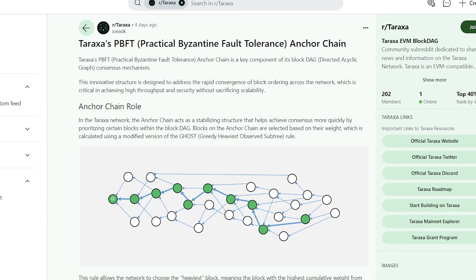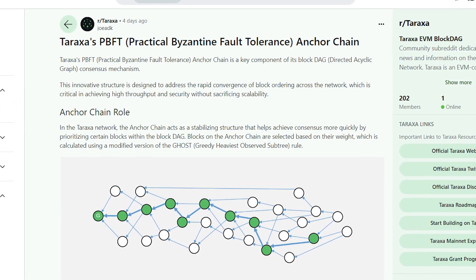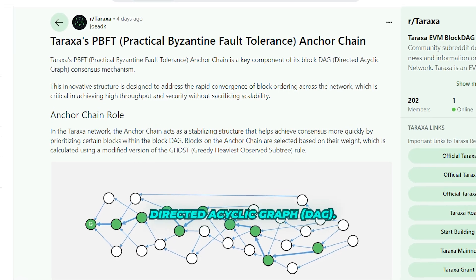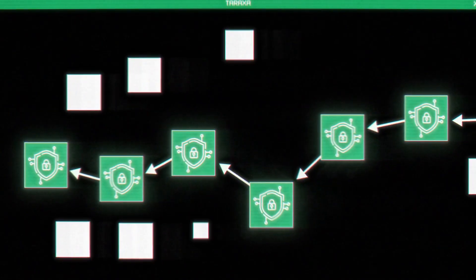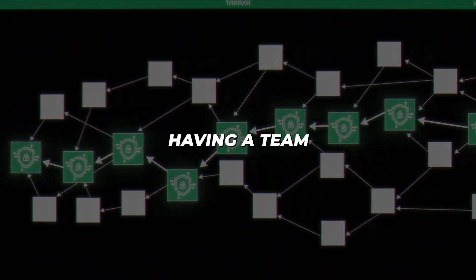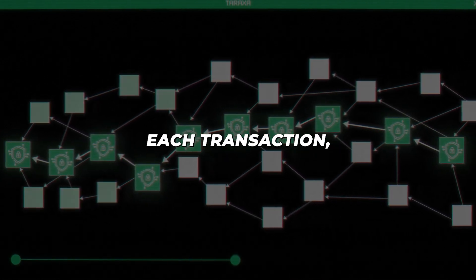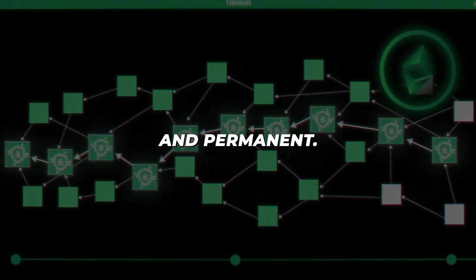Tara's PBFT mechanism works by creating a series of PBFT blocks that align with the blockchain's Directed Acyclic Graph, DAG. These blocks finalize DAG blocks into immutable units known as periods. It's like having a team of digital notaries that stamp and seal each transaction, making it irreversible and permanent.